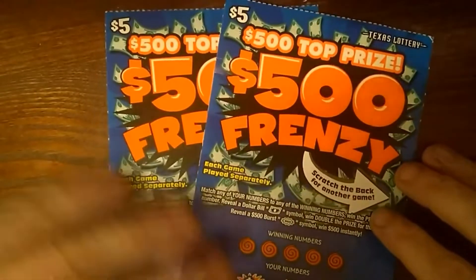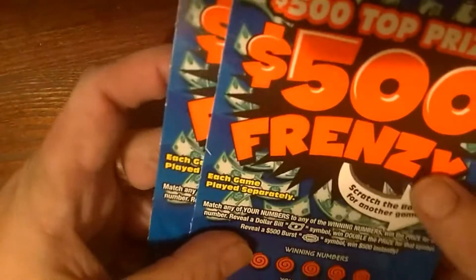Hey guys, Texas Girly Donut, and I'm chasing that $500 first prize. I've got two of the $5 $500 Frenzy tickets from the Texas Lottery. I've got tickets number 32 and 33, and these do have a bat scratch on them.